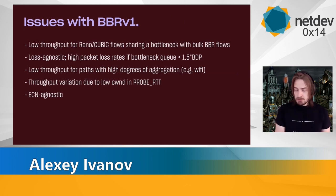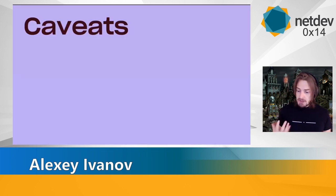BBR developers also noticed that. They published a list of issues with BBRv1 straight from the developers, identifying unfairness of BBRv1, its aggressiveness, some issues in aggregation, and of course no support for ECN. So they started to address that.